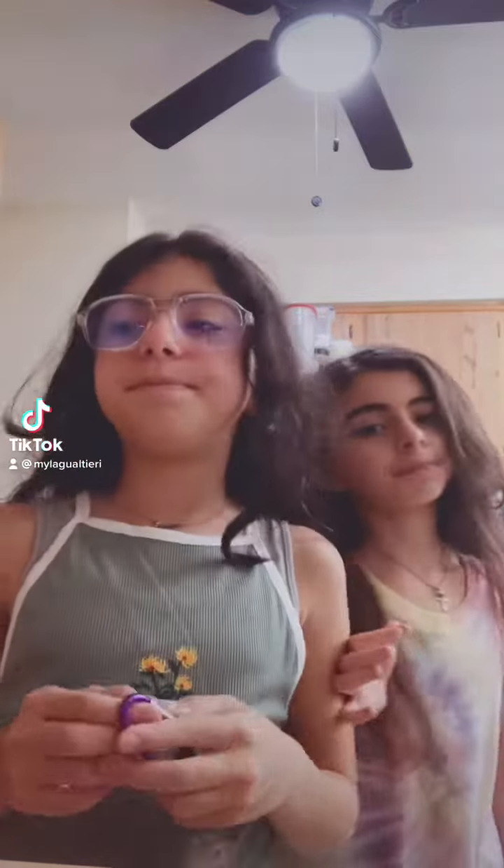Hey guys, tomorrow is our first day of school, and I want to show you guys something. I have these beautiful glasses. Let me put them on. So we're both wearing glasses now.